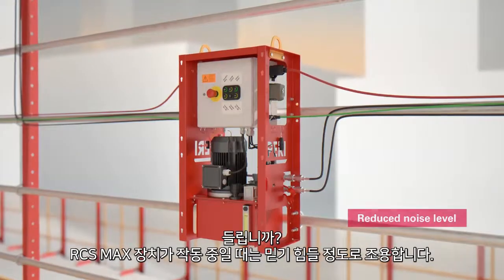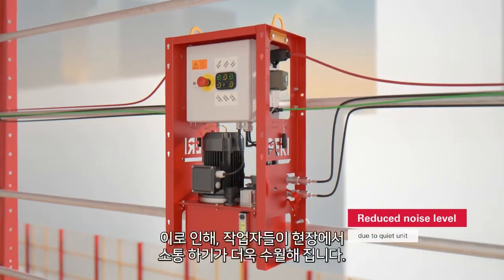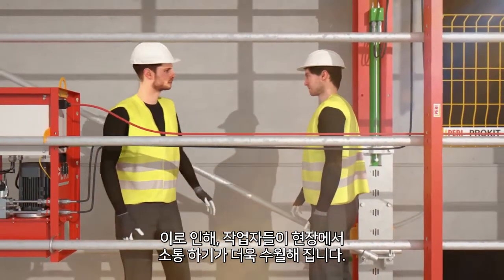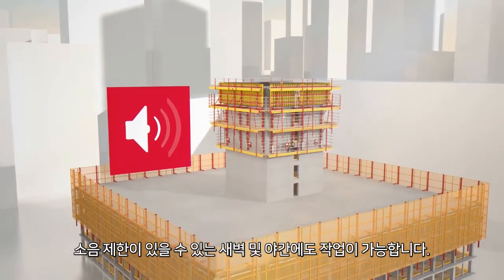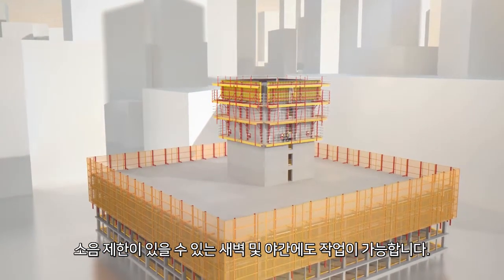The RCS MAX unit is unusually quiet when it is running. This makes it a lot easier for the staff to communicate with each other on the construction site. The overall noise level at the construction site is lower. This can also mean that climbing can be done outside normal working hours where noise restrictions may be in place.